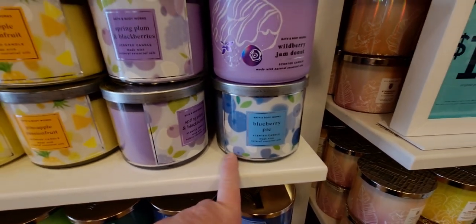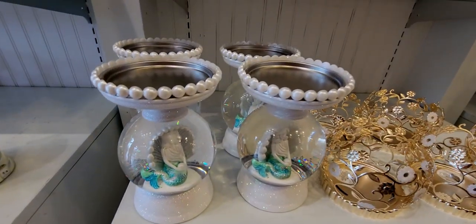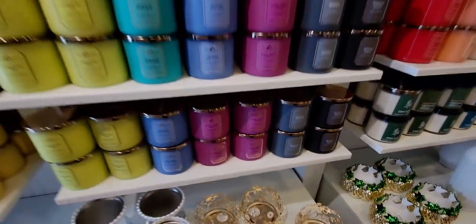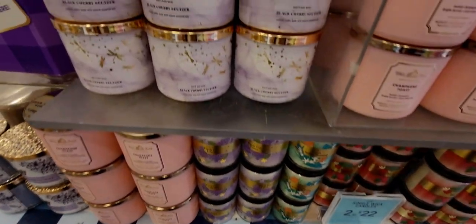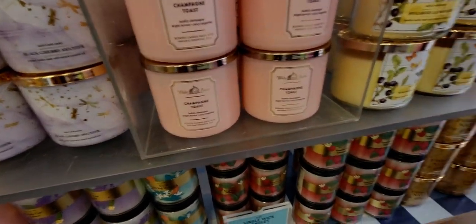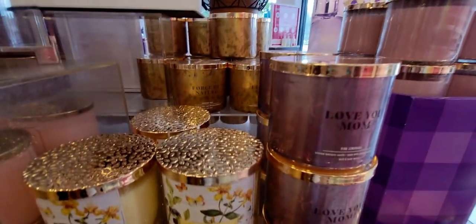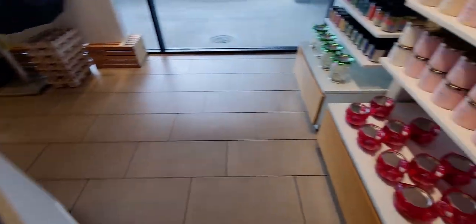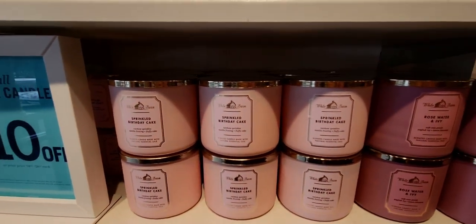Blueberry Pie — I picked that up the other day and I'm burning it right now at home. It is amazing! Here are some more mermaid candle holders, beautiful globe shapes. More of the $10 off candles, and over here Black Cherry Spritzer and Fresh Cut Lilacs — that one always burns great. Also Sugared Lemonade. Mother's Day is May 8th, friends, so there's Pink Lemonade 'Love You Mom,' and Force of Nature which is Champagne Toast.